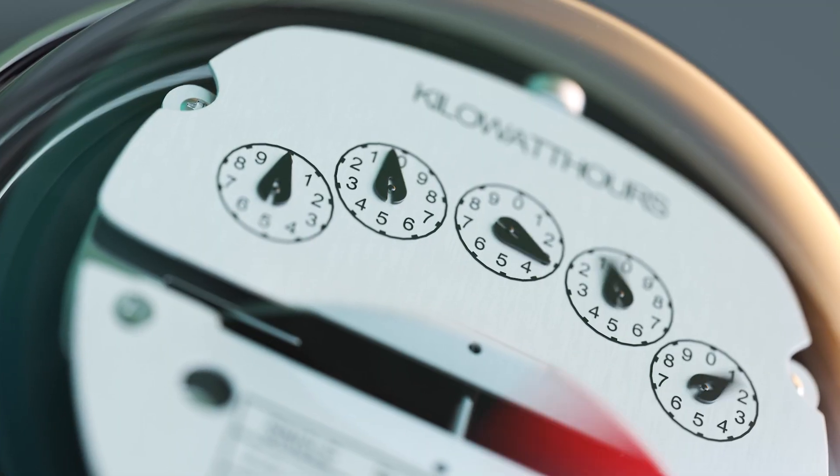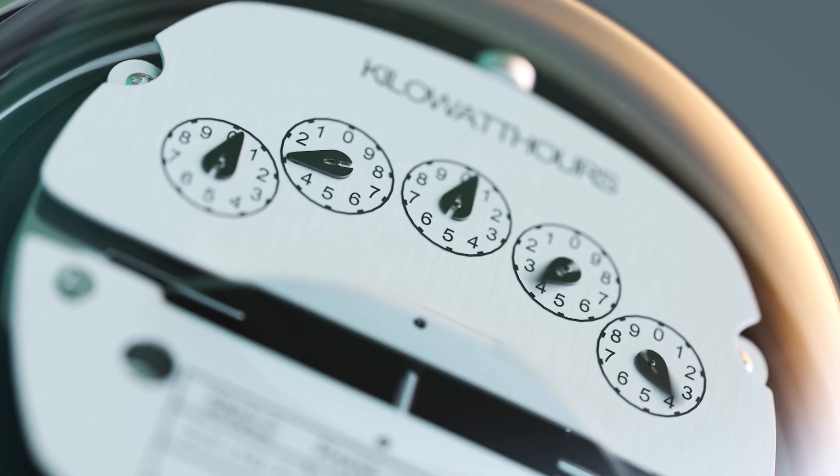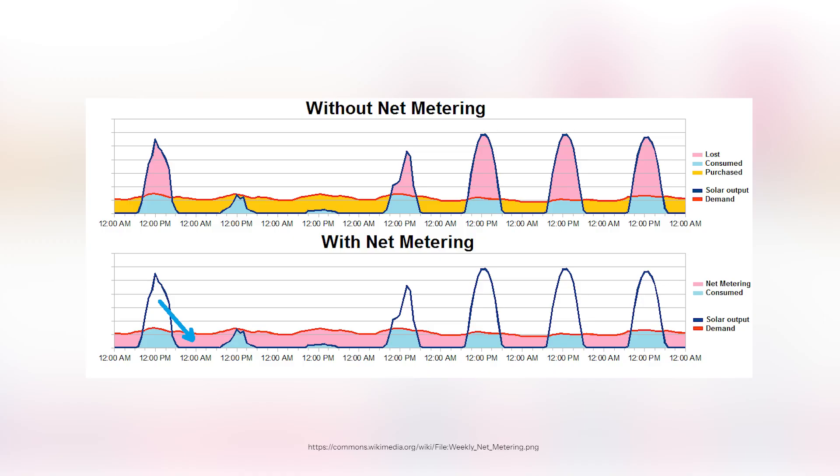However, these systems had a major drawback — there was no backup power during grid outages. The grid went down, the system went down. These systems still served a great purpose for their time because they not only eliminated the need to purchase batteries at their high price, but also allowed for a nice return on net metering. Net metering is a billing method that measures your excess energy production in exchange for credits to subtract from your next monthly bill, helping to offset the cost of the initial investment and providing a return on investment, or ROI.